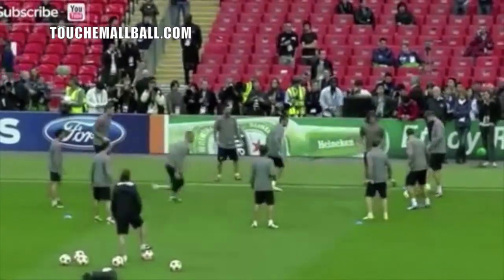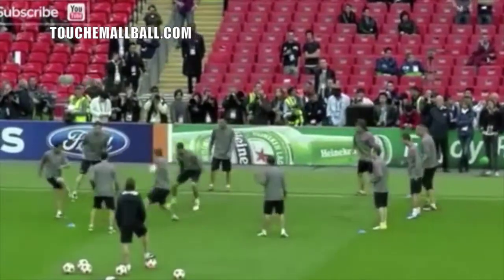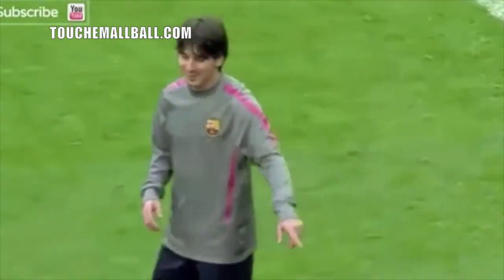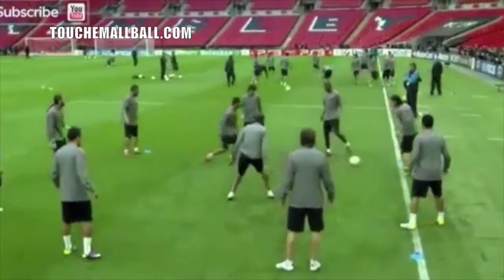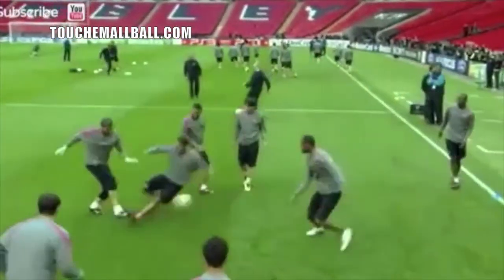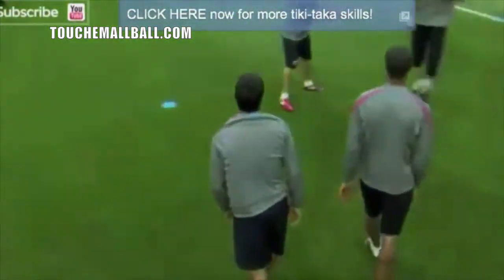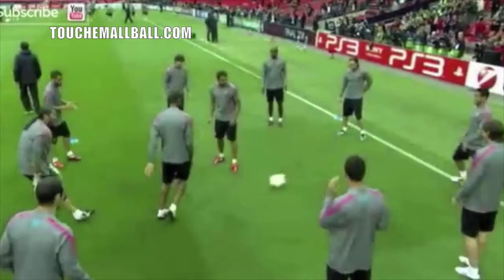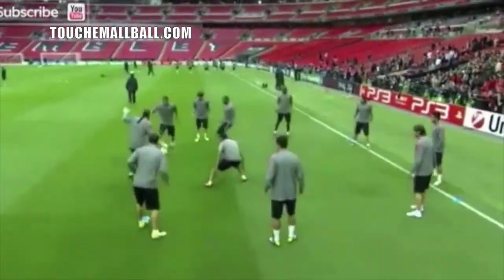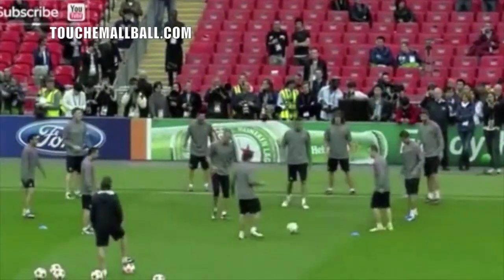If you think back to when you were a kid, you probably did these kinds of games a lot more. As you get older, players sometimes get too cool for school and don't want to play these games anymore. But think back — we used to play a game called flip, where everyone gets their gloves and you tip the ball to each other trying to get guys on your team out. It worked on hand-eye coordination, glove skills, deflecting the ball, and just getting a feel for the ball in your glove.